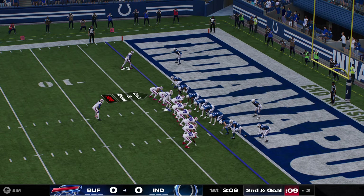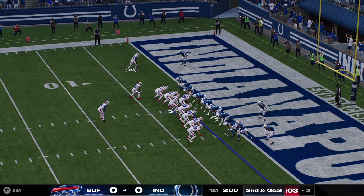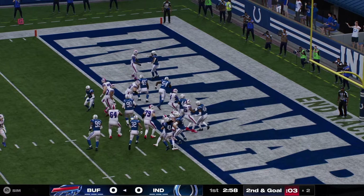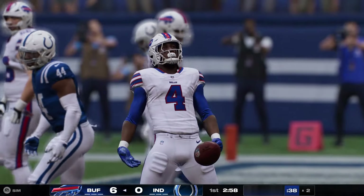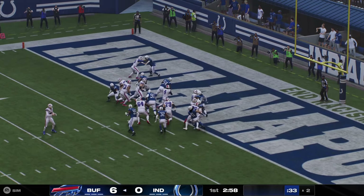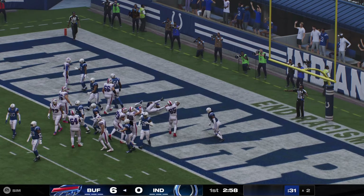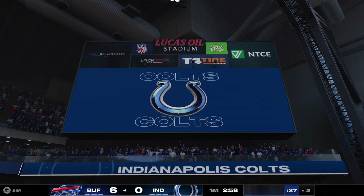From back at the two now, here's second and goal. They'll send their tight end left. They'll run with Cook. Powering forward. He's in! James Cook. Touchdown, Buffalo. A lot of big bodies down there, but at the end of the day, the one that mattered, the one with the ball, finds the end zone for the touchdown.